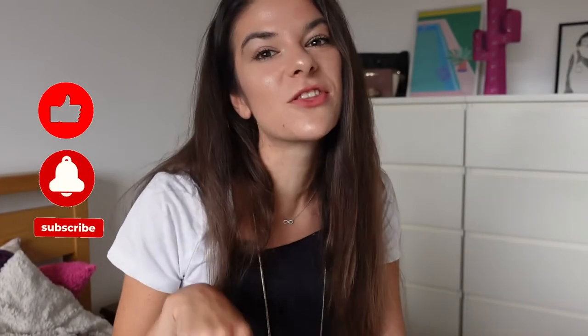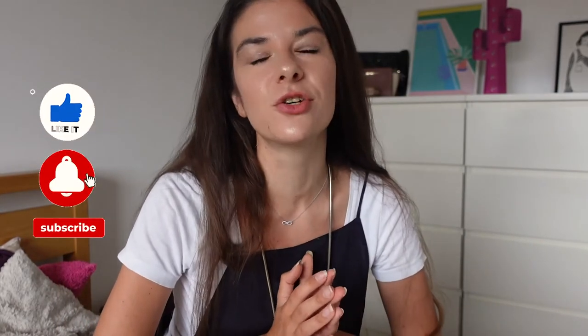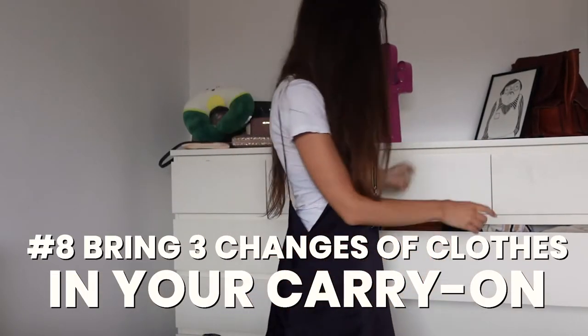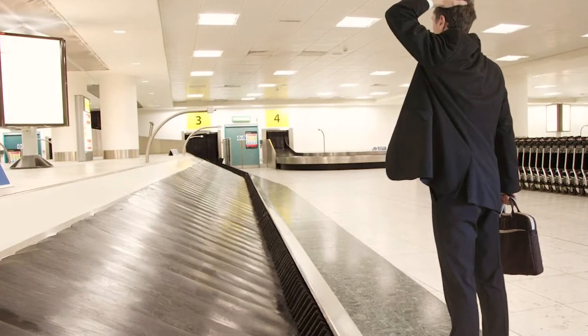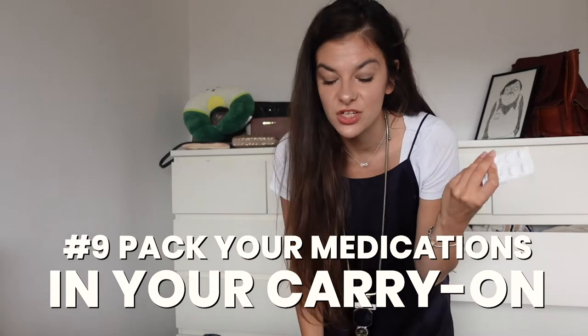If you're enjoying these tips, don't forget to like and subscribe because very soon I'll be taking you on a holiday with me. Always bring at least two or three changes of clothes in your carry-on when you're traveling, because in case your big suitcase gets lost, you'll have something to wear. You can wash them as well, so you won't end up buying new clothes.